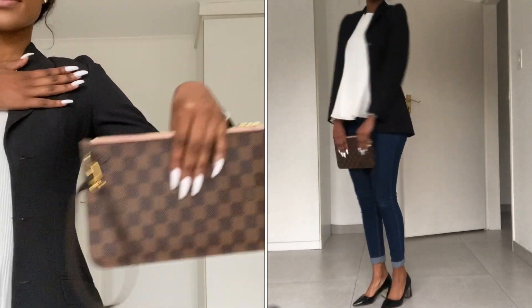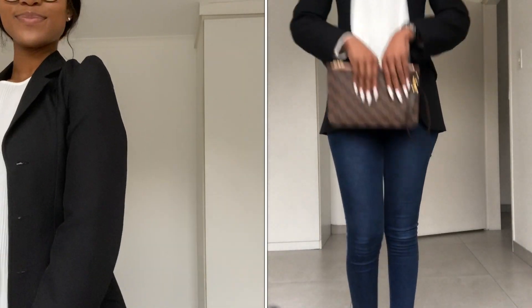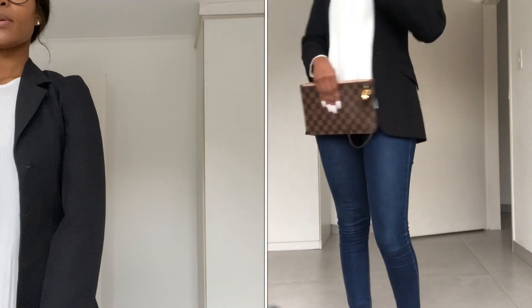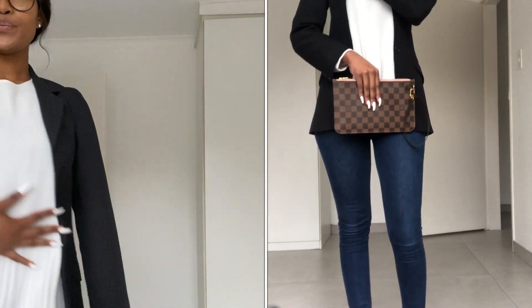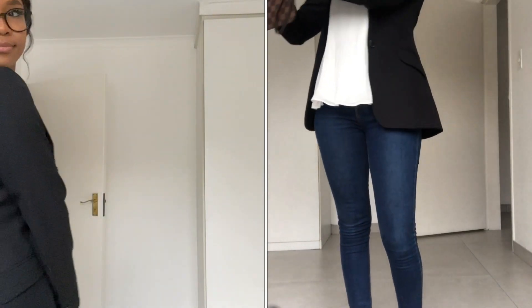Very simple, very chic and very stylish. You can also go on a formal date with this outfit and it doesn't require a lot. Keep it very minimal with accessories — you don't want to overdo yourself. This is perfect. The little pouch bag I got from LV.